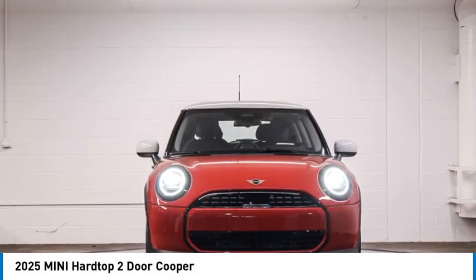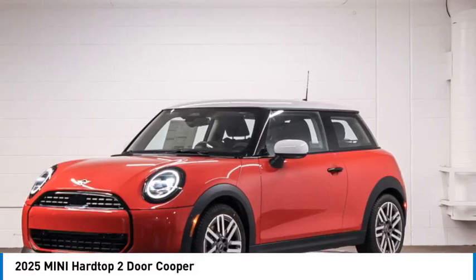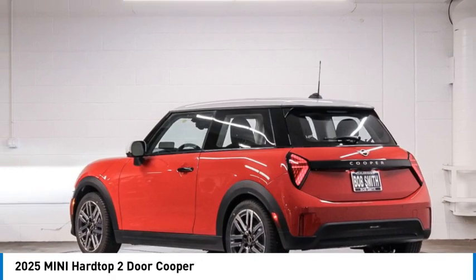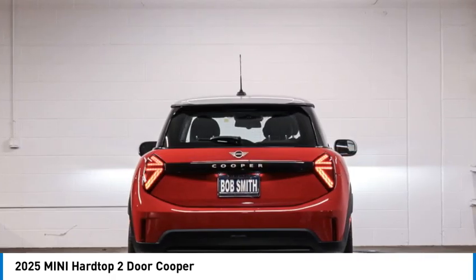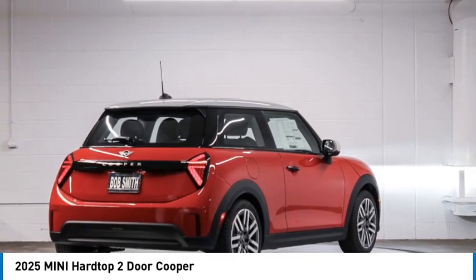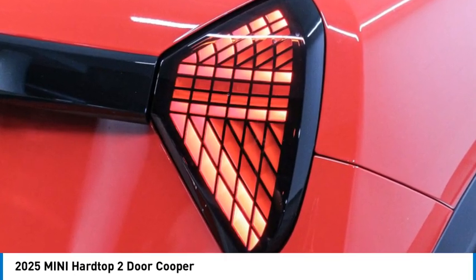Stop by and take a look at the 2025 Mini Hardtop 2-Door. The Mini Hardtop 2-Door delivers motoring thrills in a nimble, fuel-sipping package. Agile handling and quick, precise steering make the Mini Hardtop 2-Door lots of fun to drive.